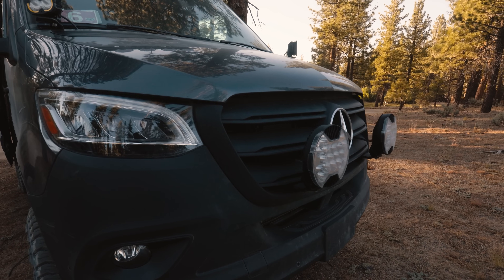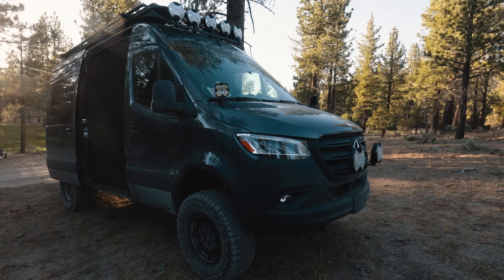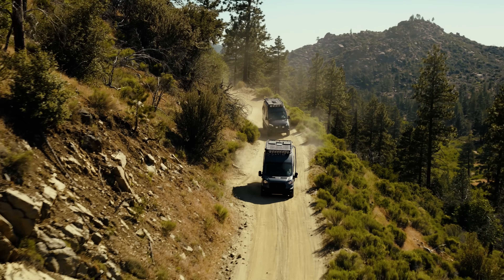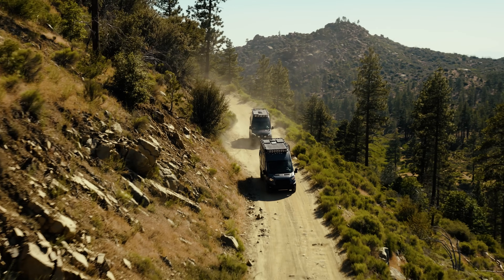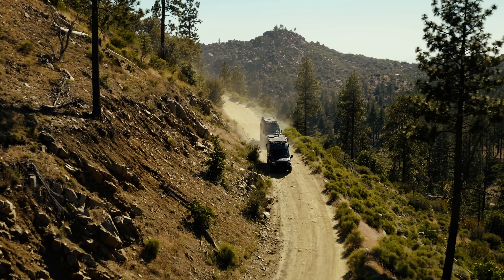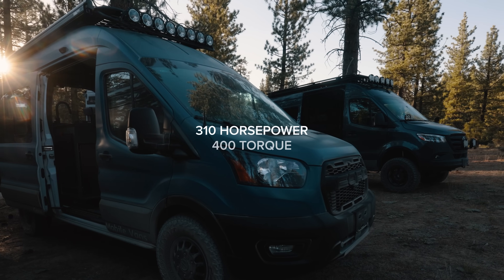Heading up the hill here, we've got my friend Griffin's van and my Transit. He was basically pedal to the metal, struggling a little bit up the hills, whereas I was more like half into the gas pedal. So great motor overall, but could use a little bit more power heading up hills.